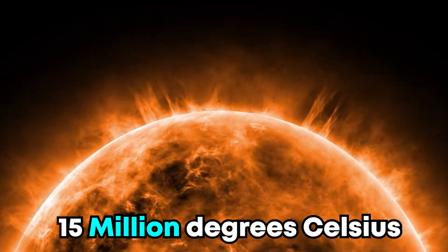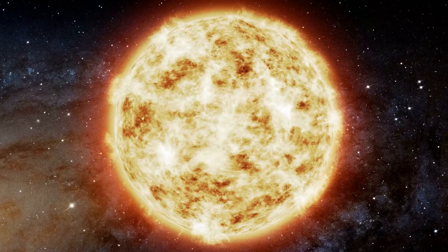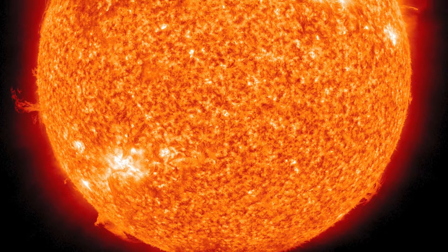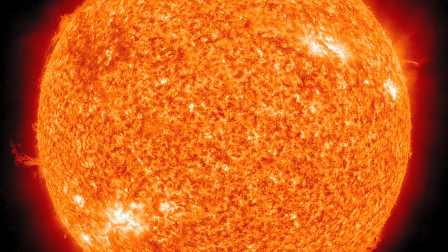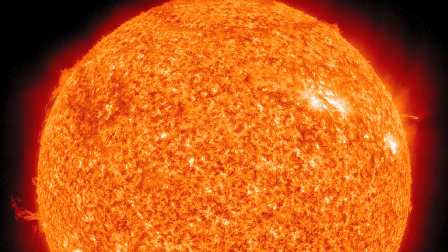Temperatures inside the Sun can reach 15 million degrees Celsius. Energy is created through nuclear fusion in the Sun's core — this is when hydrogen converts into helium. And because objects generally expand, the Sun would explode like an enormous bomb if it were not for its tremendous gravitational pull.